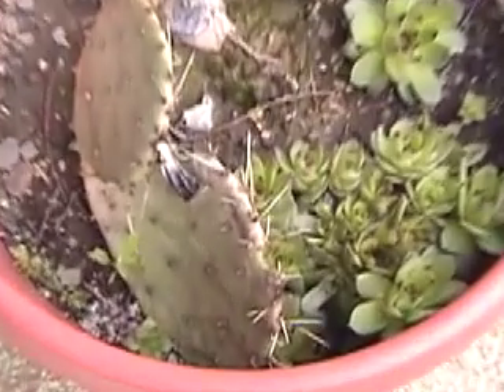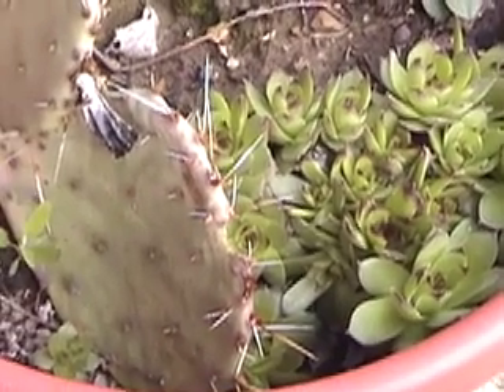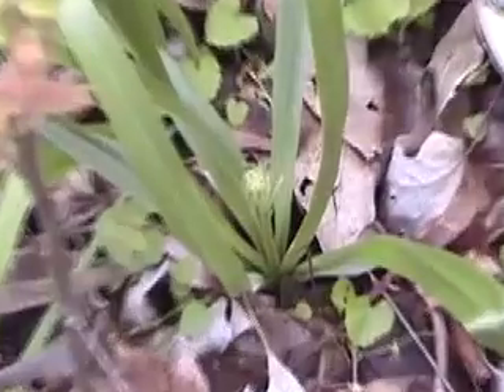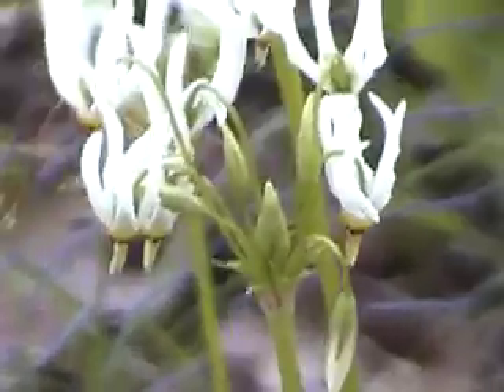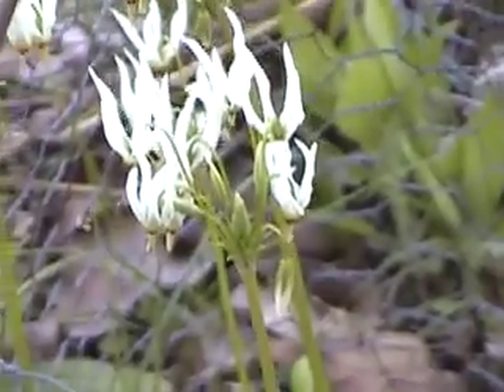The pear cactus and hens and eggs survive Ohio winters. Here's a wild hyacinth. Since it can't look like a fairy bird, it jumps in the picture. Shooting stars are very high — these may be different colors, but these are high.